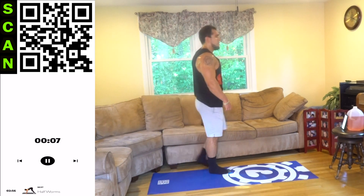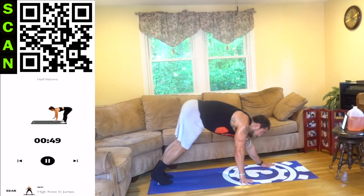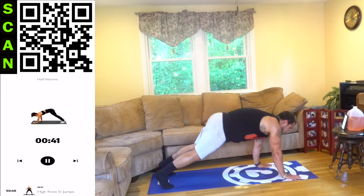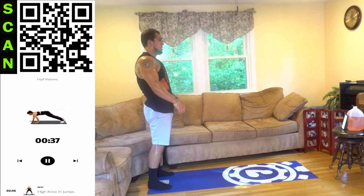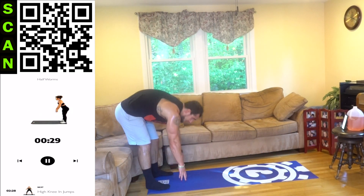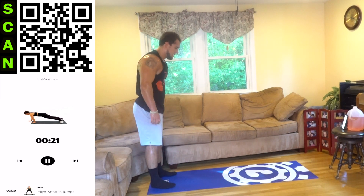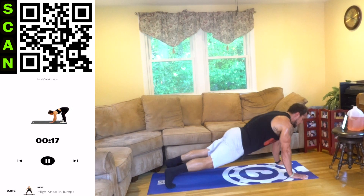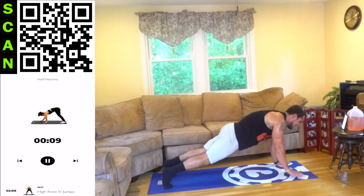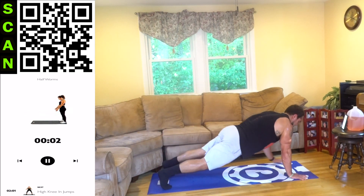Half worms next aliens. Next stop: half worms. 3, 2, 1 — next. Walk it out, walk it in. Make sure you're standing up between each rep — that's important. Squeeze that core, help stabilize. Half time. Let's go. No limits aliens — let's get these results out of this world. 3, 2, 1 — rest.